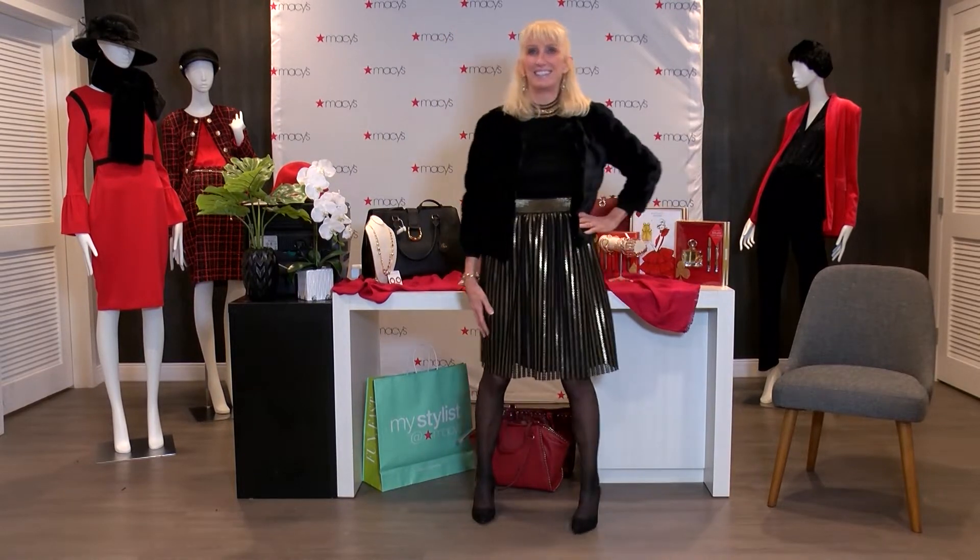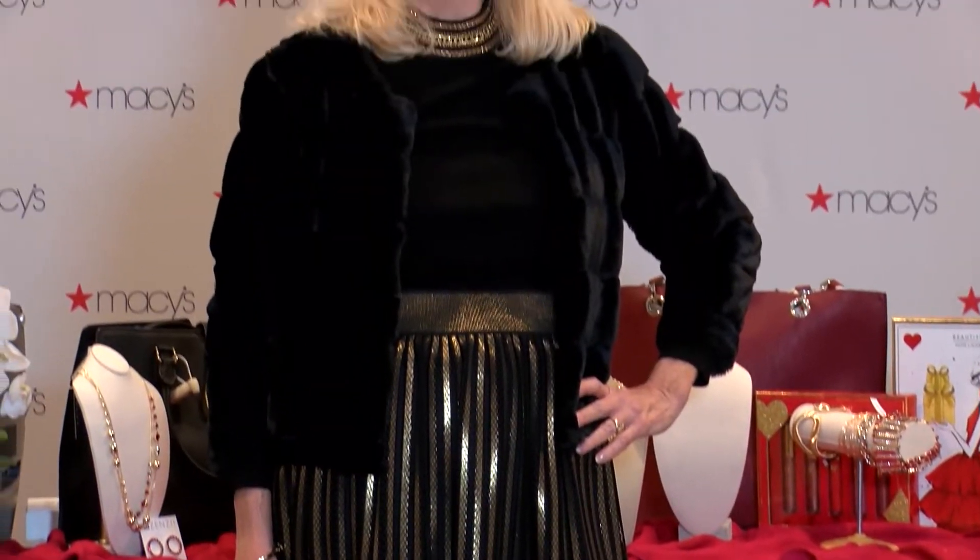This skirt shines with its own light just like a star. It's a fun piece — you can match it with neutral colors to be the focal point of your look.